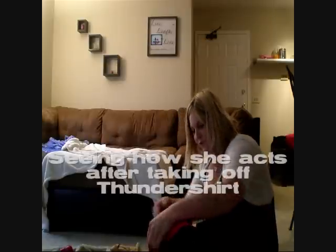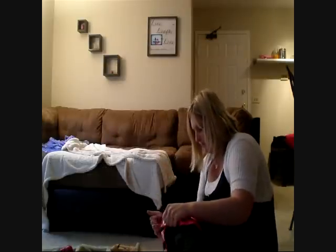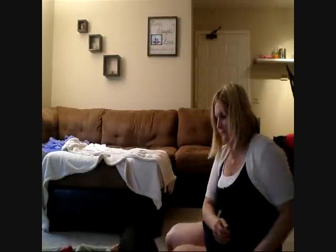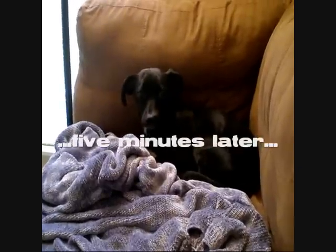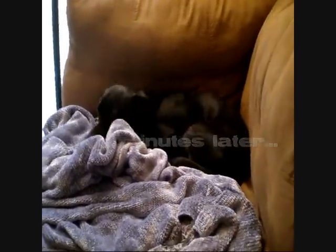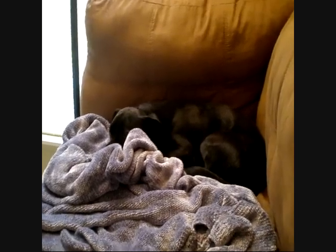Let's see how she does if we take it off. She's immediately active again. Well, I took the Thunder Shirt off her and she is still kind of calm. So maybe it's not a good time to test it because I can't tell if she's actually being calmed by the Thunder Shirt or if she's calm anyway at this time. It's hard to tell.